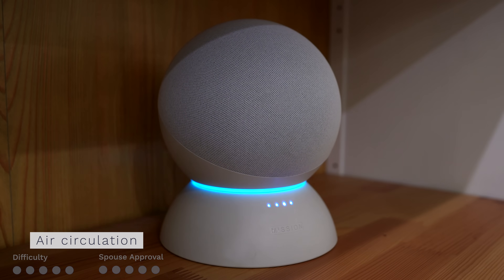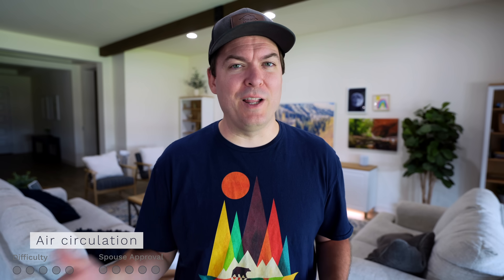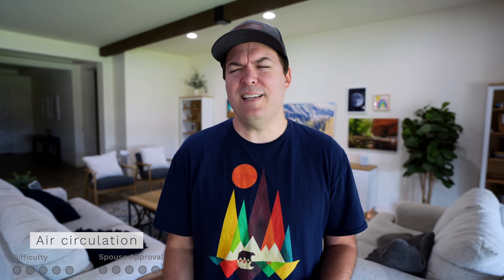Another thing Google routines do better than Amazon is running automations based on location — like if someone comes home or if everyone's away. You can get really creative with the new script editor. If the house is empty and someone arrives home and the air temperature is warmer than normal, maybe because the air hasn't been running since everyone's gone, have the ceiling fans turn on temporarily to get some circulation. This isn't too difficult to set up with a condition for if it's too warm, and if you only turn on the fans for a few minutes, it's not going to annoy your family.